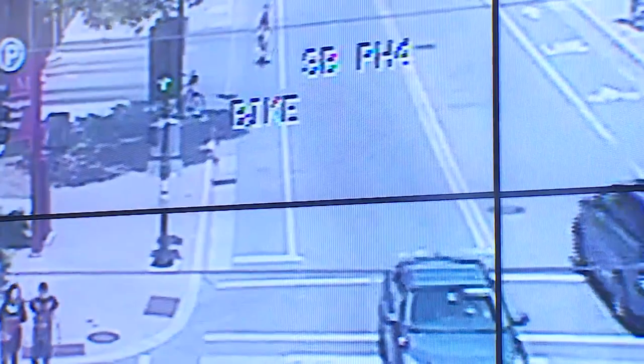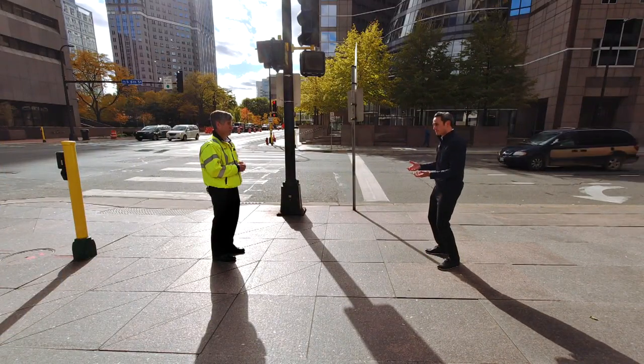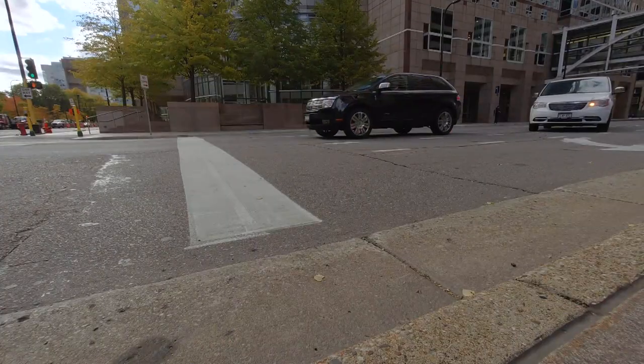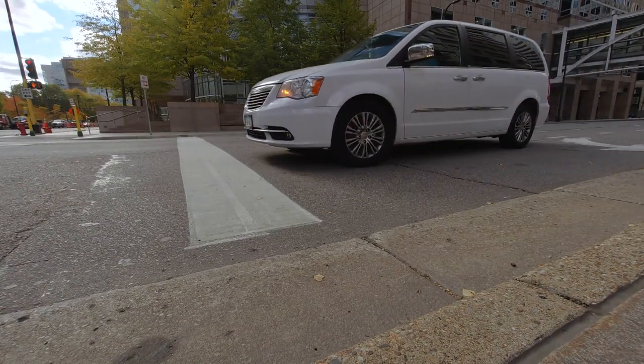Once detected, signal times can be adjusted if needed. Is the sensor in the street sensing the weight of a vehicle? The sensor in the street has an electrical flux, and so when a vehicle drives over it, it breaks that flux, and it sends a call to our controller that says there's a vehicle there.